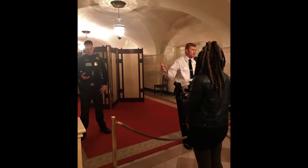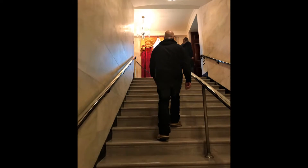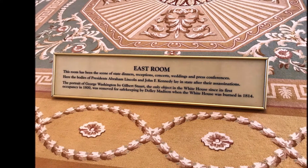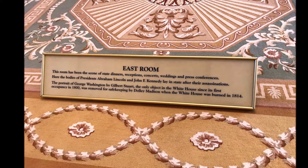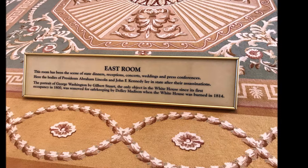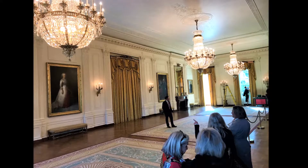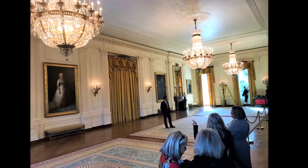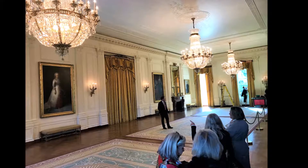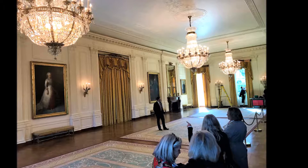Now the tour is going to move upstairs to the state floor. The first room we see is the East Room, which is the largest room in the White House. It was always intended as a ceremonial space, but it hasn't always been used that way. In fact, it wasn't even finished when the first White House residents, John and Abigail Adams, arrived in 1800 — the East Room wasn't finished for another 29 years.